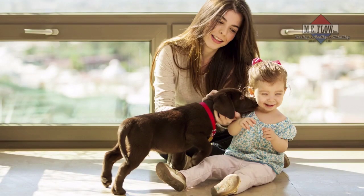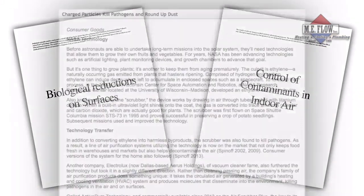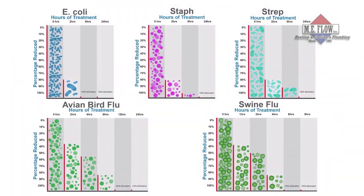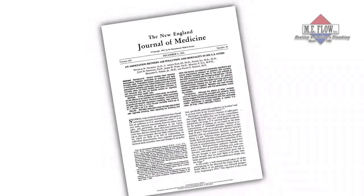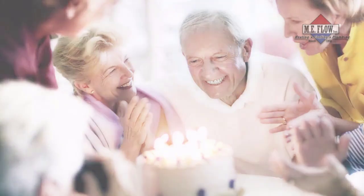ActivePure technology is entirely safe for both humans and pets, and the technology has been proven to be effective and powerful in leading university studies to eliminate numerous harmful contaminants. You may have even seen the widely published Harvard University study showing that improving air quality can help extend your lifespan. And who doesn't want that?